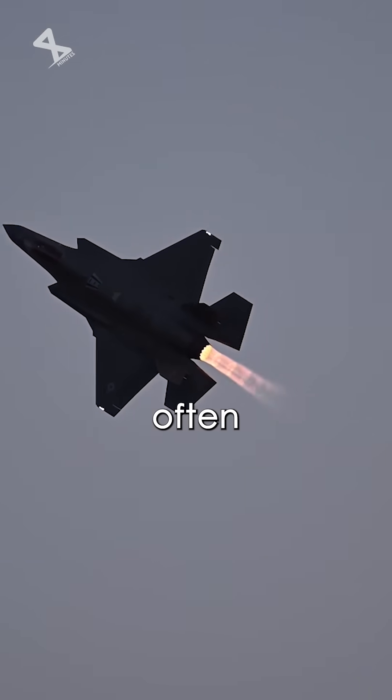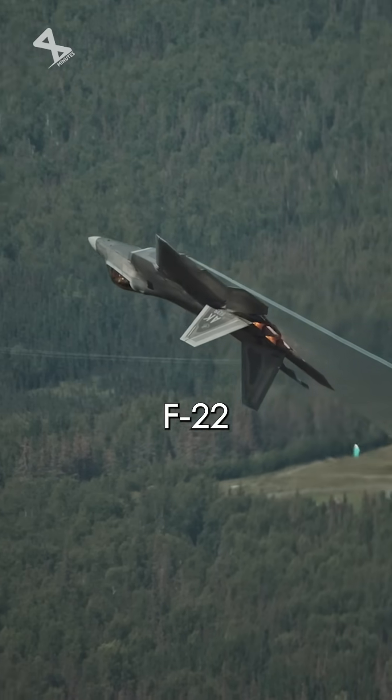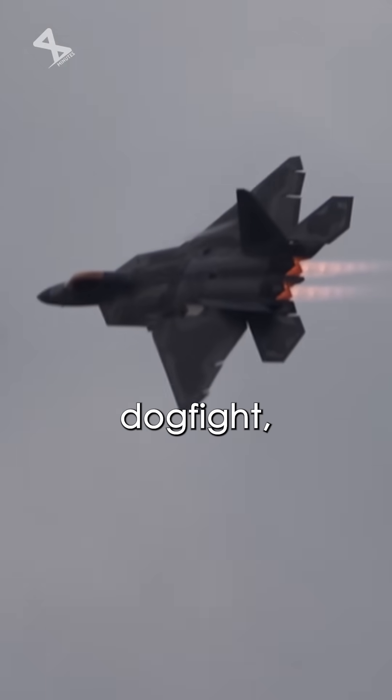This is critical for fighter jets that often operate in extreme aerodynamic conditions, like the F-22 performing aggressive maneuvers during a dogfight.